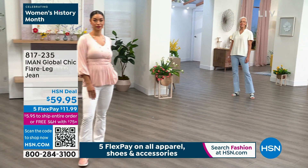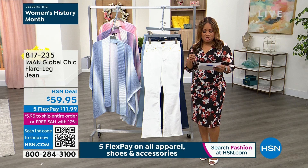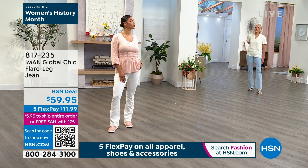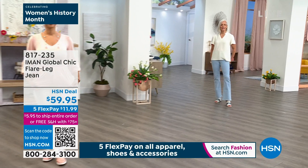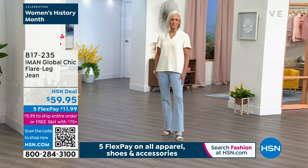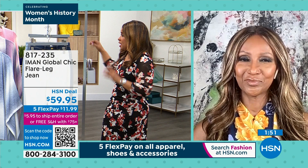Brooke, what size are you wearing in the white? You're wearing a four but normally you're a six. So she's wearing the four — normally she's a size six because of sample issues. Sometimes we don't get the model's exact size. Jan, what size are you normally? Normally a six or eight. She's wearing a different size as well — I think we had some sample issues where they're not wearing the exact size, but it looks amazing. I would recommend that you get your true size on Iman's jeans. I only know that from experience — buy them true to fit.